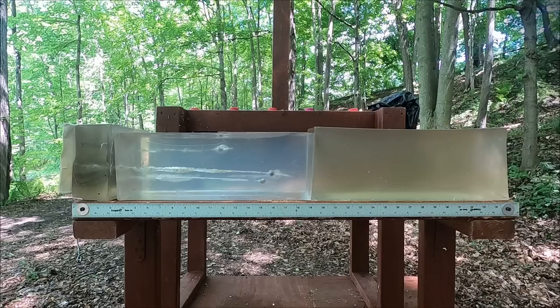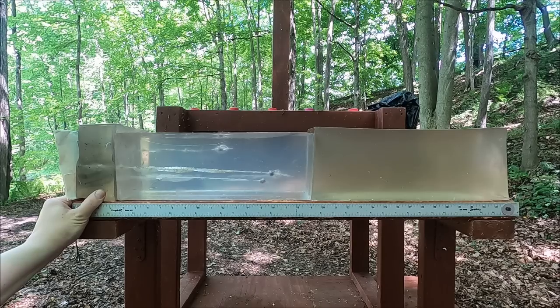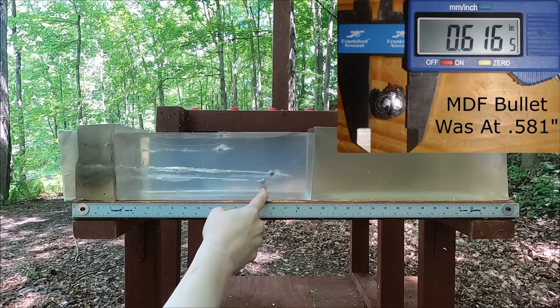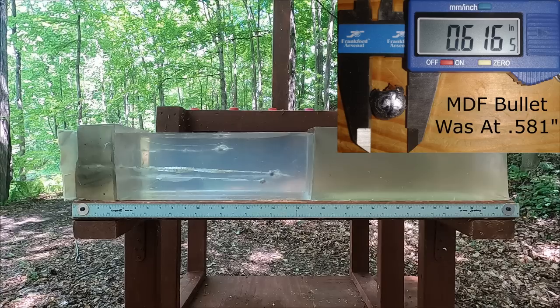357 Mag without the medium density fiberboard — that is weird. Less penetration without the barrier, which is not typical at all. That means the round without the fiberboard probably expanded more, which is opposite of what we typically see.